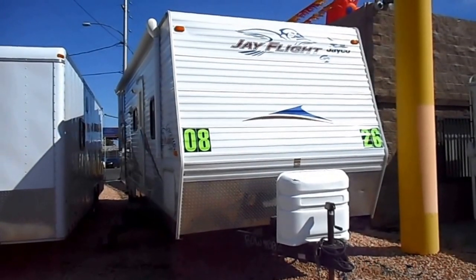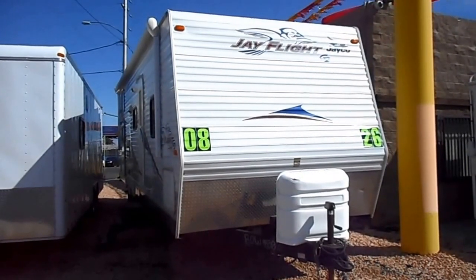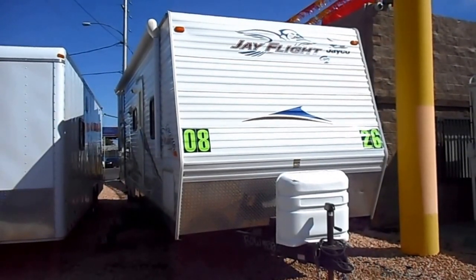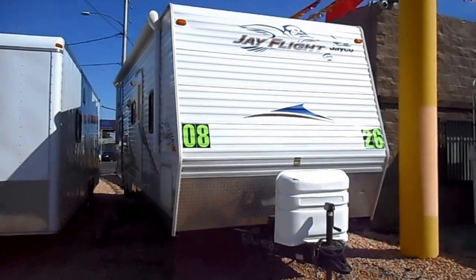This is a 2008 Jayco Jay Flight G2 Model 26BHS. It has a big slide and bunks in the back and is very clean.